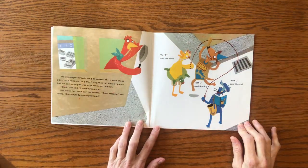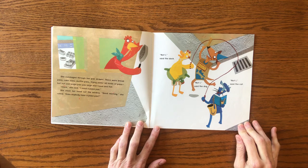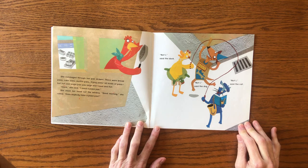She rummaged through her pan drawer. There were bread pans, cake pans, muffin pans, frying pans — all kinds of pans, but not one single pan was large and round and flat. "Cluck," she said. "I need a pizza pan."